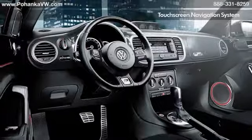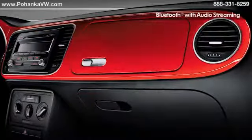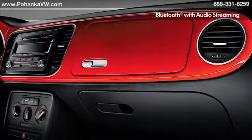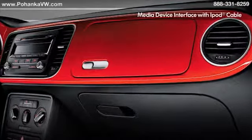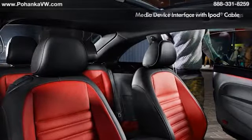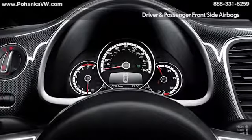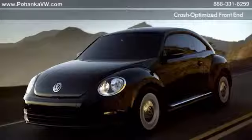Thanks to the available touchscreen navigation system, you'll be able to find your way to wherever you're going. With Bluetooth technology in the mix, you can make calls just by pressing a button and saying someone's name. Audio streaming helps you catch up on your favorite podcasts and talk shows, while the MDI with iPod input feature allows you to easily navigate your playlists and enjoy your ride.